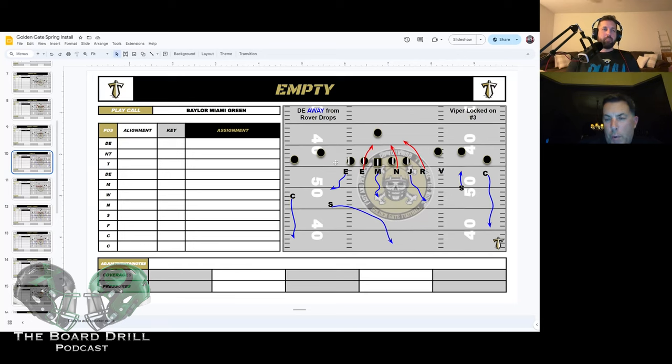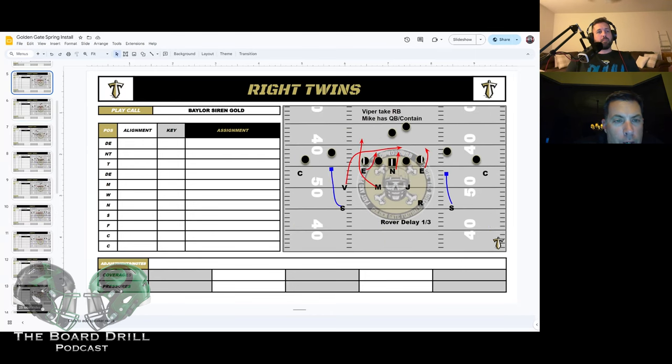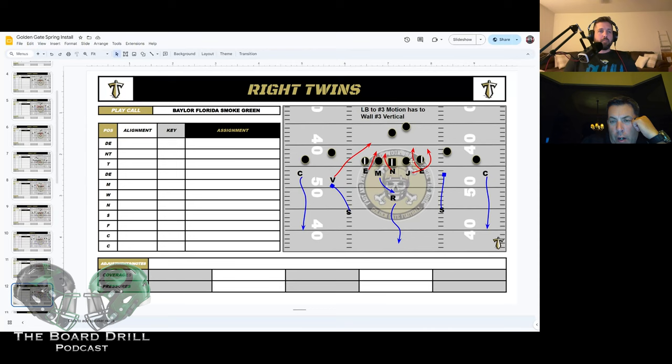With Miami, the viper is always locked on number three, so rarely do we worry about a bender across. The end away from the viper is always our flat dropper, the Mike and Jack drop their hooks, we get our safety down banging number two, flat defender, corners are out. A lot of what we do is the same look — going into our Florida front: any time we yell Florida, kids know it's the nose, two ends, Mike and Jack up on the guards.